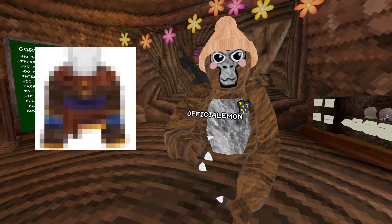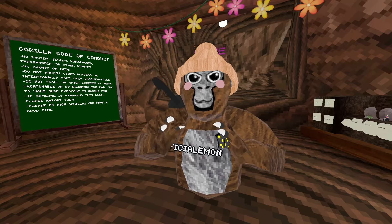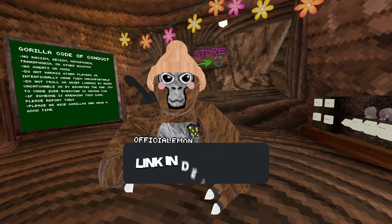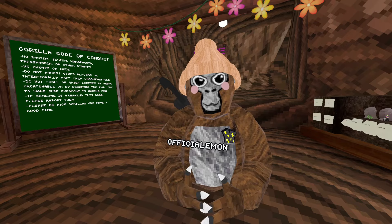This right here is Gorilla Tag's most expensive cosmetic ever. Well, it's actually one of the many most expensive cosmetics, but you get what I'm talking about. At the same time, I'm going to be telling you about how this is the best cosmetic you can also buy. So before we go any further, make sure to like and subscribe and join my Discord down below. Let's go straight into the video.